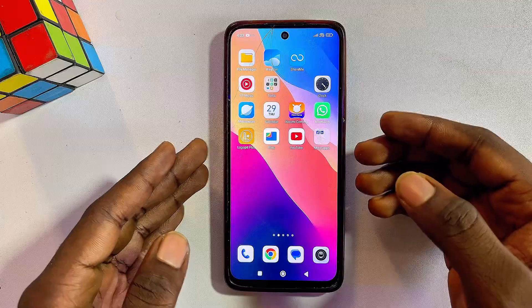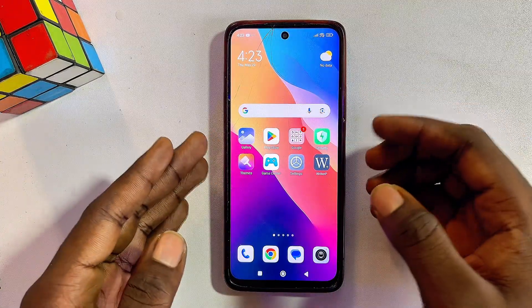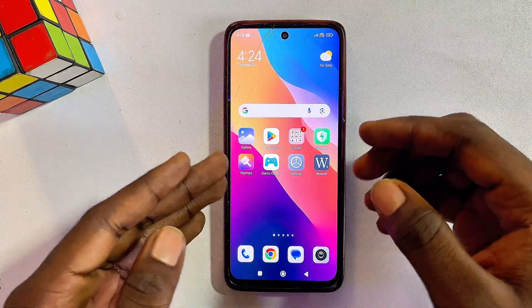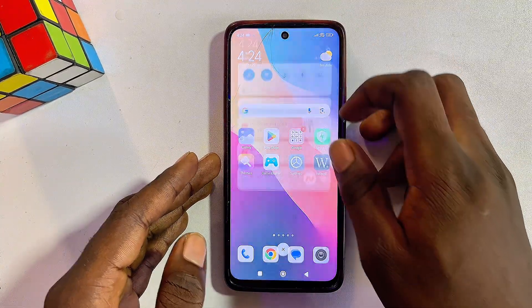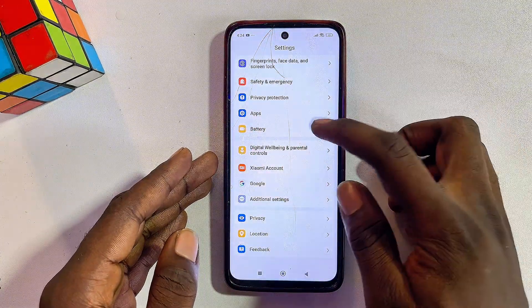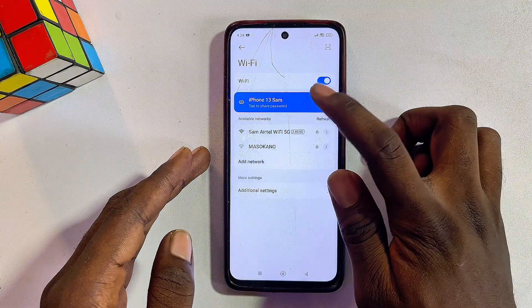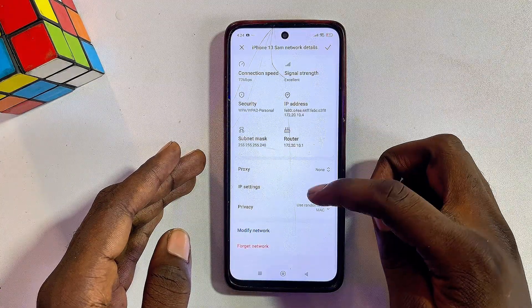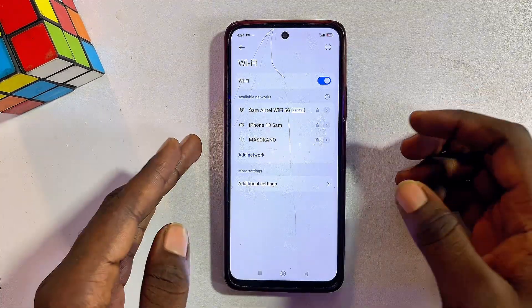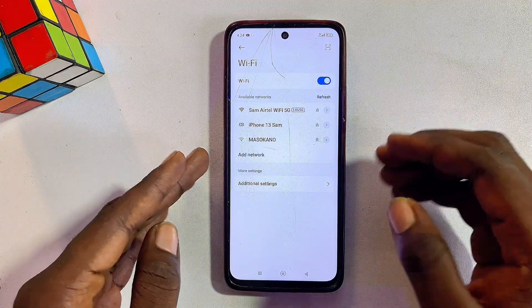If the first solution doesn't work, another way to fix Wi-Fi connected but no internet is to forget your Wi-Fi or hotspot network. Head over to the Wi-Fi settings, long press or navigate to your Wi-Fi network, scroll down, and click on 'Forget Network,' then click OK. The process may differ slightly between devices, but the goal is to forget the Wi-Fi network.